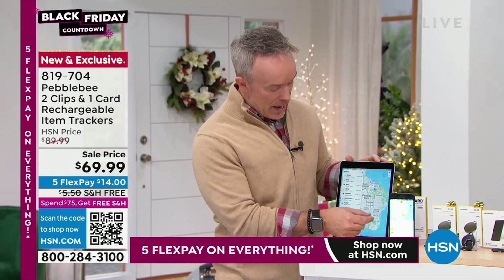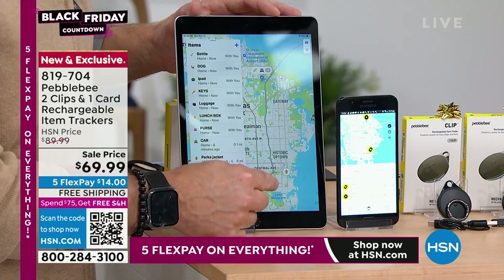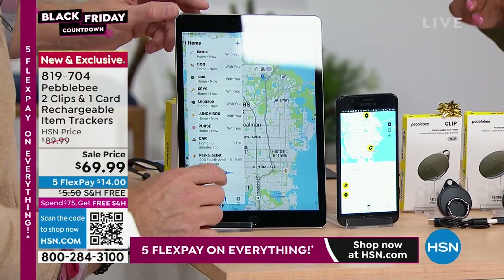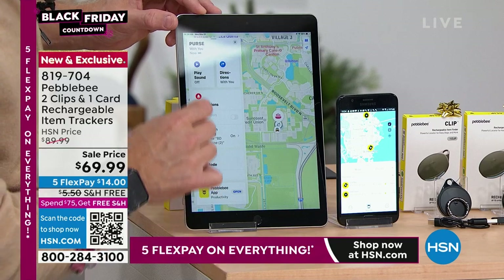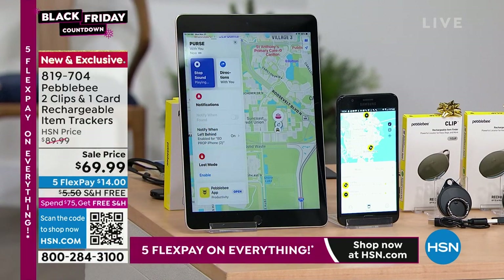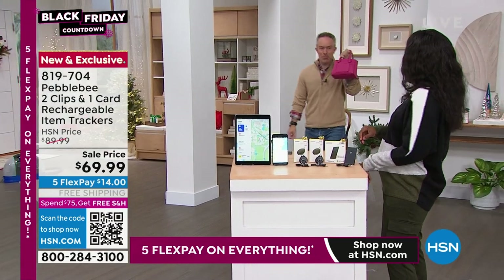You can use the Find My app in Apple or the Pebble Bee app. I like to use Find My because there are billions of Apple users — if they come within range of my wallet left at the dog park, I'll still get notified. I can see I've left my parka back at home, eight miles away. I need to get out of the house — where is my purse? I hit play sound, I hear it, and there's my bright pink purse. Boom, I found it.